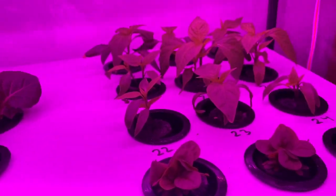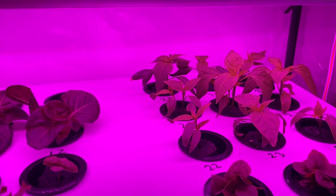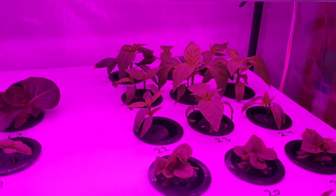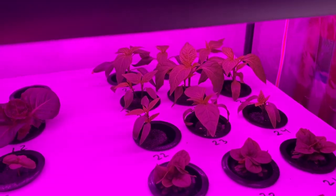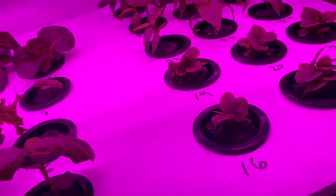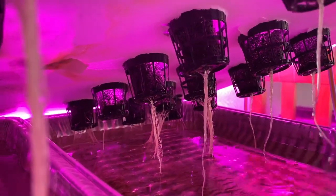If you look at those peppers — those are about 16 days old — they look better than any pepper start I've ever grown in dirt in my life. I've never had one at 15 or 16 days look that good and be that big. And remember the color looks a little weird — that's the lights. They are dark green, happy plants. Look at the roots on those pepper roots. Those guys are happy.